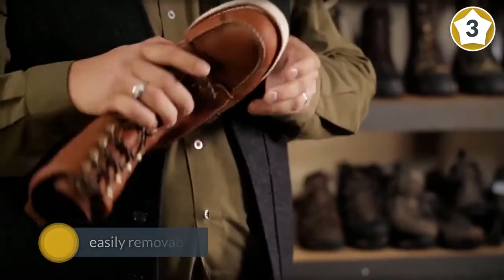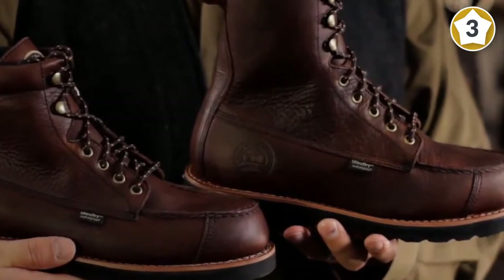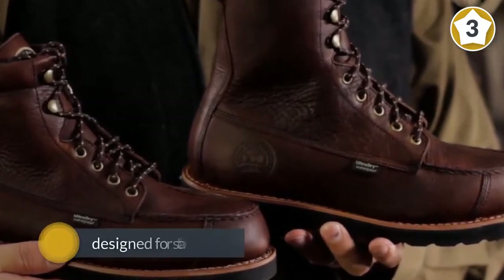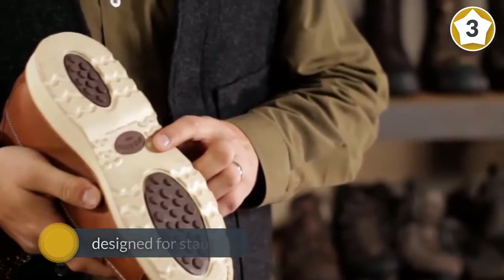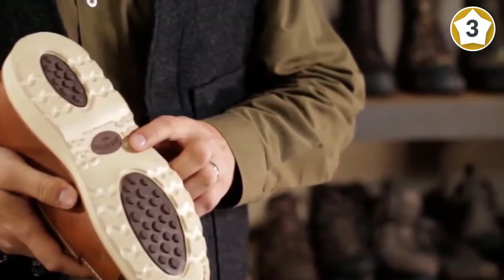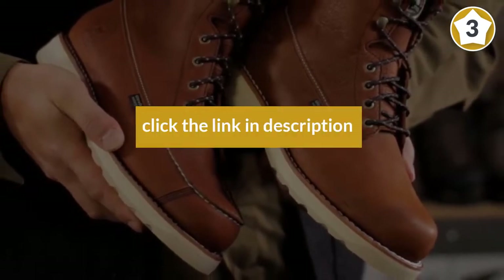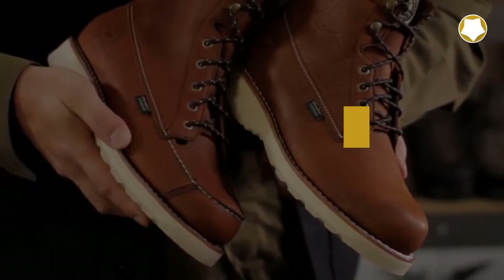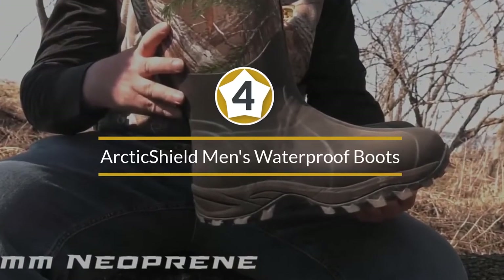You don't have to worry about slipping and sliding in wet conditions, as these boots have been designed for stability. They offer rubber soles and a stiff shank made of steel to cushion you while trekking on slippery terrains. With a moccasin toe in place, sharp objects have no chance of piercing.